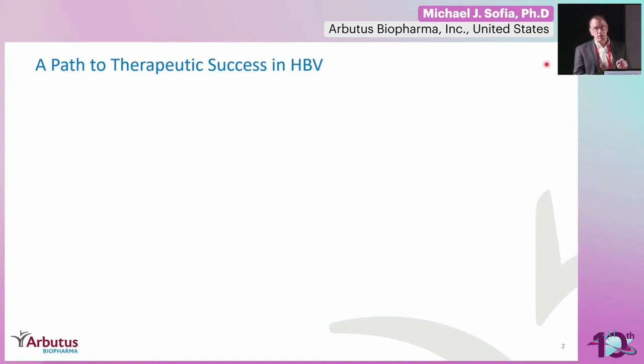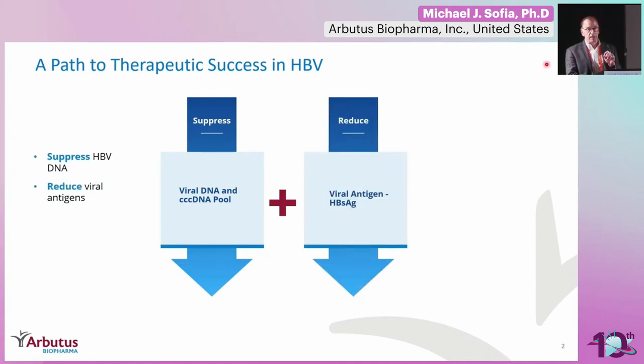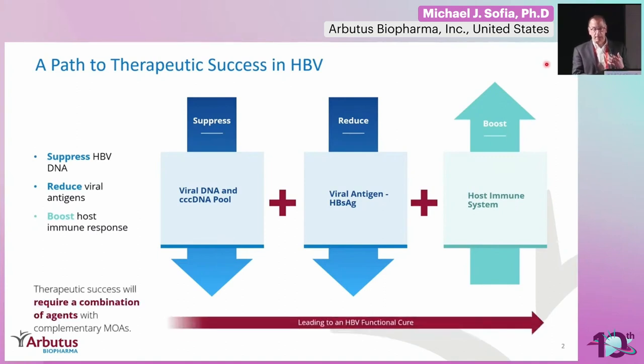We started this program in Hepatitis B cure with some basic principles. One is that you had to do three major things: reduce HBV DNA replication as much as possible; reduce S-antigen load, with the assumption that S-antigen is playing an important role in the immune exhaustion one is experiencing; and third, boost the host's immune response, ultimately with a combination to achieve functional cure.